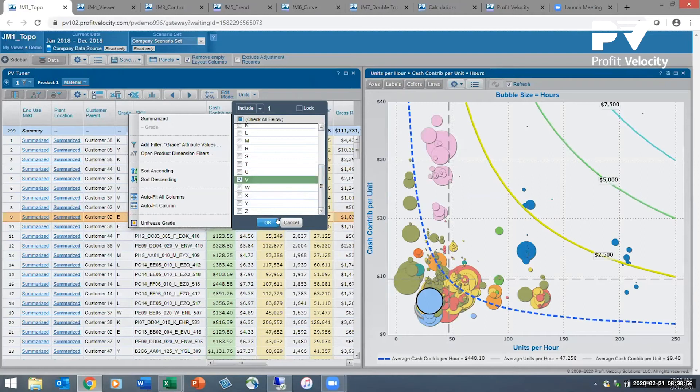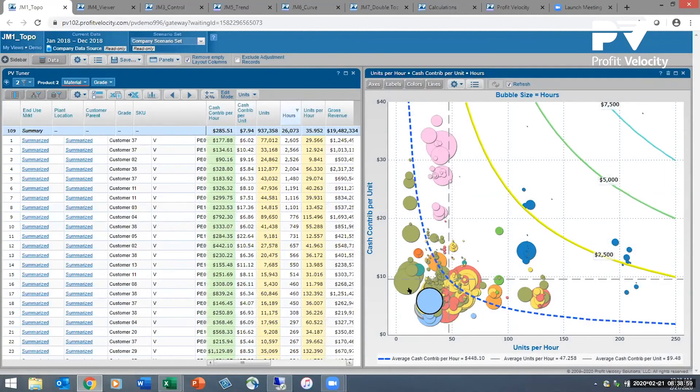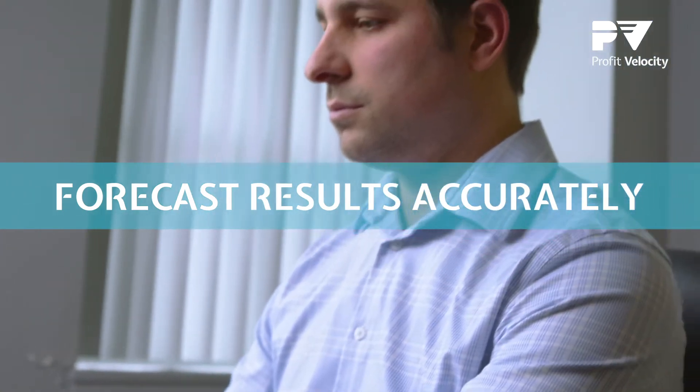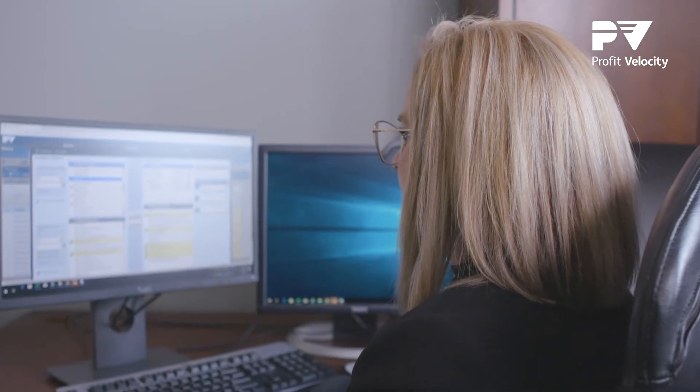What amazes people with Profit Velocity is how quickly different scenarios can be analyzed. The what-if analysis function allows us to easily change the variables on the revenue and cost side to help us forecast our projected results. It gives us so many opportunities to analyze our markets in so many different ways. A big part of my job is forecasting for the future, and this tool allows me to do that with relative ease.